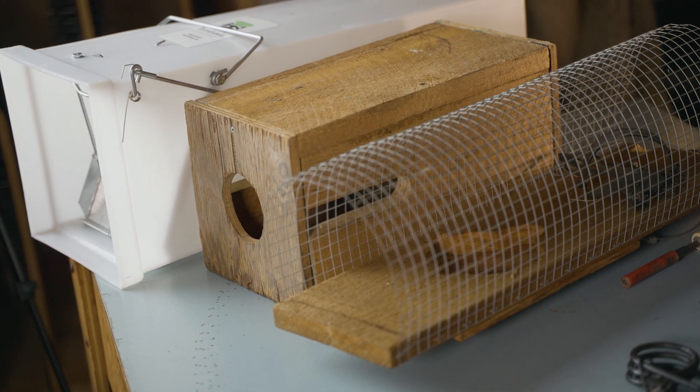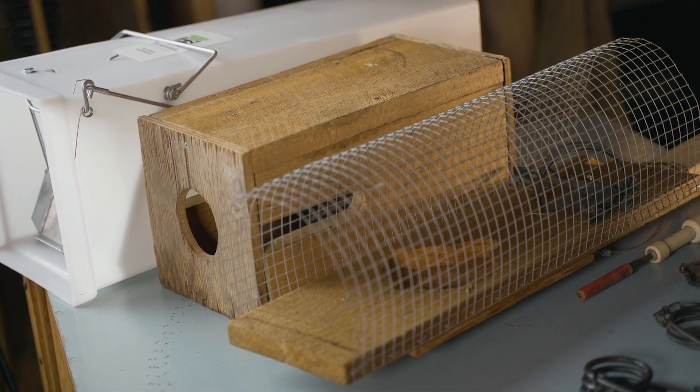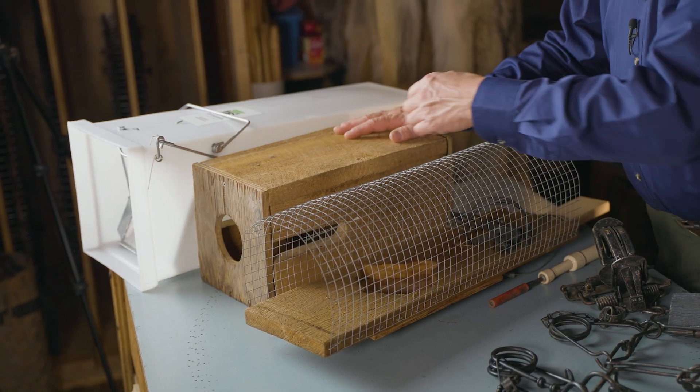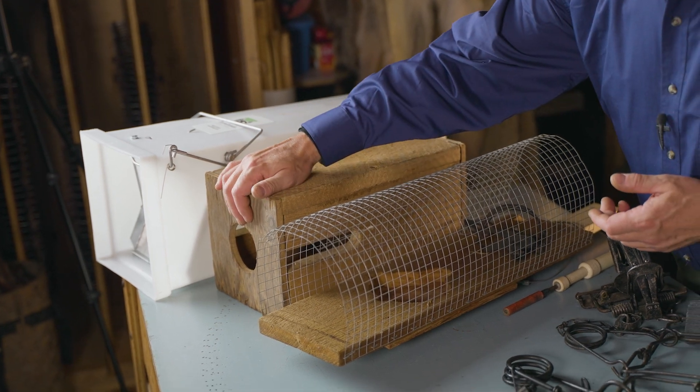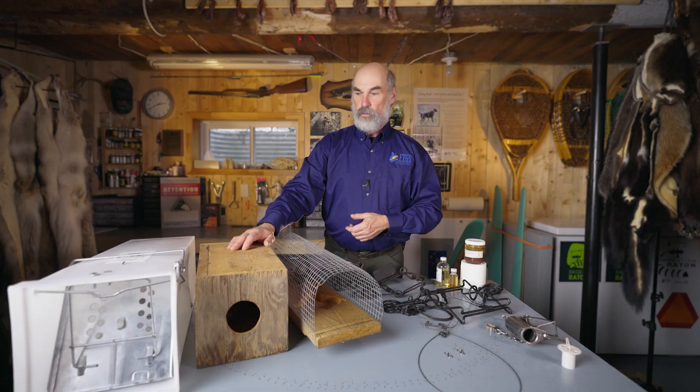For several species we use trap boxes, whether for weasels, mink, martens, fishers, or raccoons. There are ways of adapting these trap boxes to avoid accidental captures of non-target species. Here we see a box that has been modified for mink. This will allow the mink to enter the box, but not a domestic cat to access the trap.